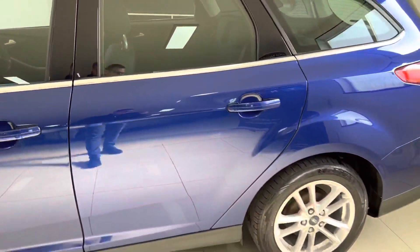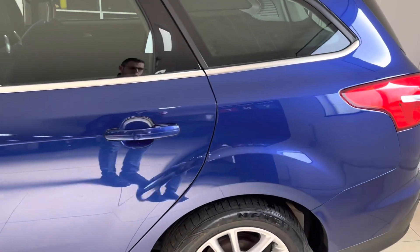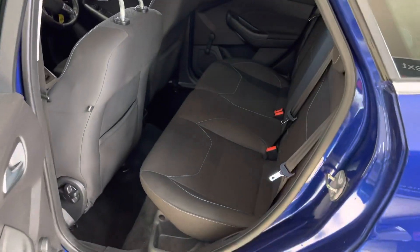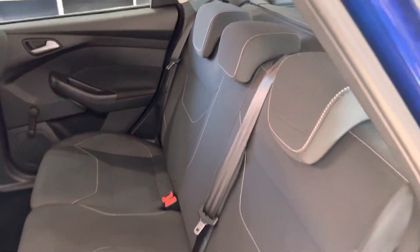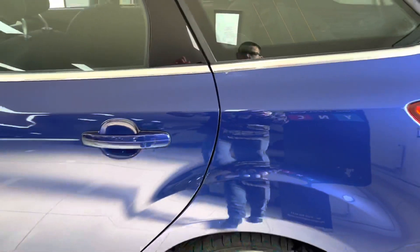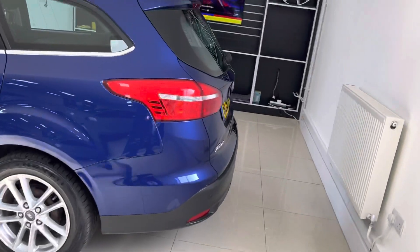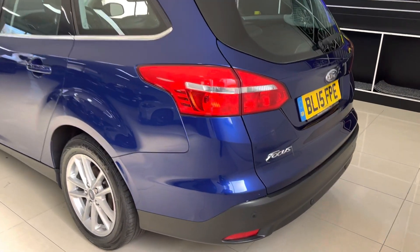The gearbox works very nicely with the surprisingly perky little 1.5 TDCi engine — it's a very economical car. You've got good space back here; the previous owner has really cared for this car very well, and it shows in the overall condition both inside and out. Round at the back it has got rear parking sensors.